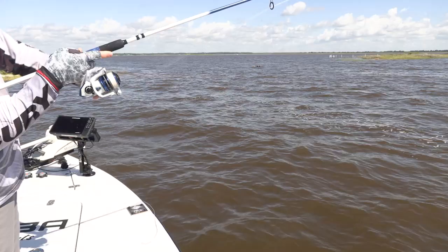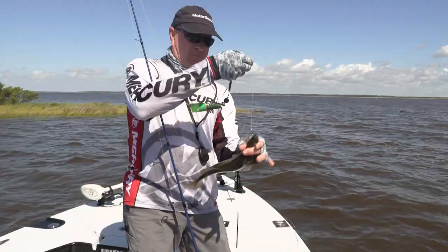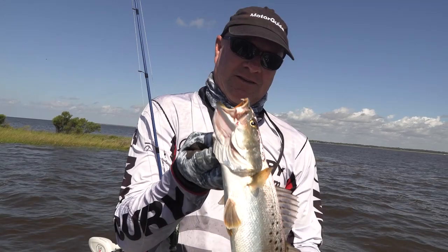We have a little trout. We've made it out on the Mississippi Gulf Coast. We're at Pascagoula, but we're kind of fishing our way down the coast. There's a little trout. That's not a big one at all, but he's a starter.